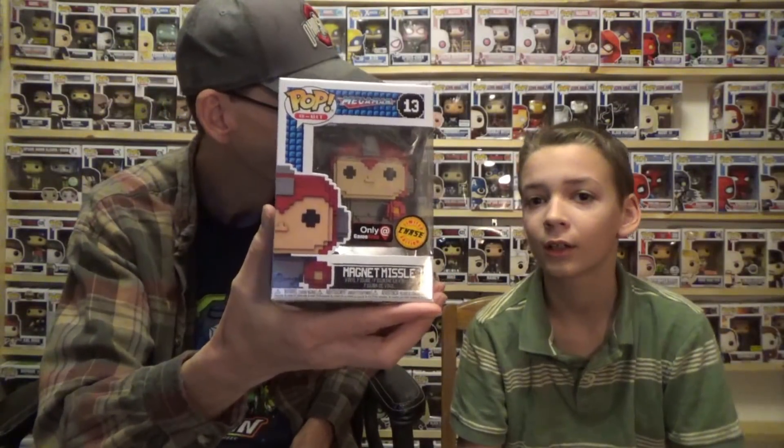We did well! I never thought we would get a chase figure out of this — I wasn't betting on that whatsoever. Here's the other Mega Man you could get, but it says 'collect them all' so I'm not sure. Really cool chase figure — really happy with that. Let me know what you guys think down below in the comments. Hope you guys have a wonderful holiday this year, and we'll see you real soon on another unboxing. Have a good one! Merry Christmas, bye!